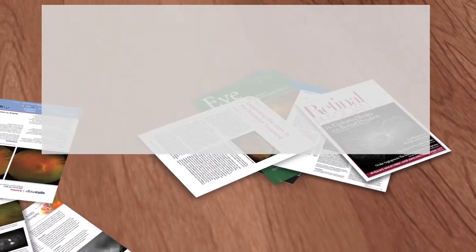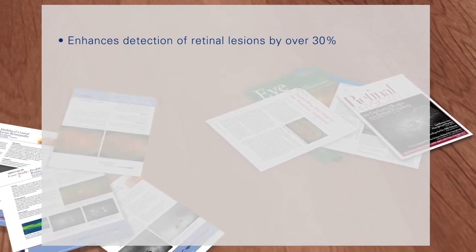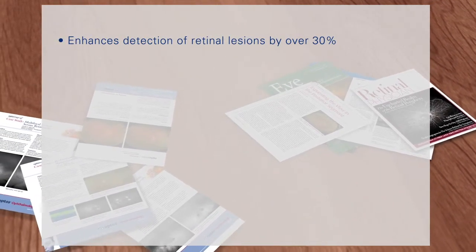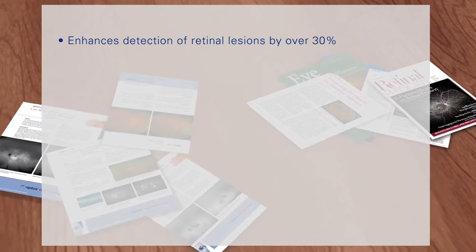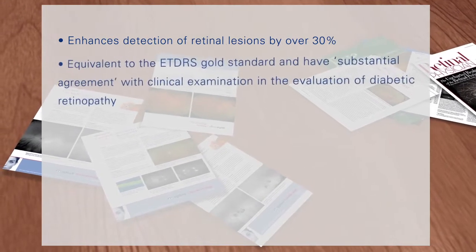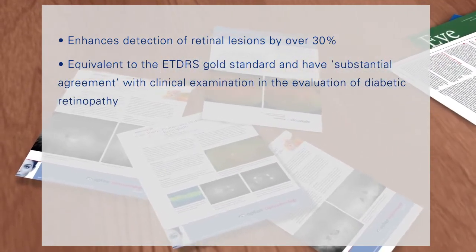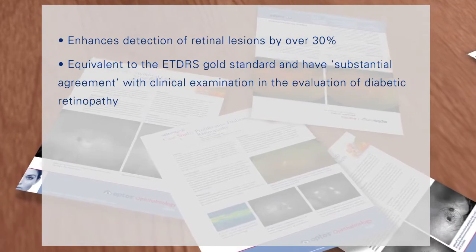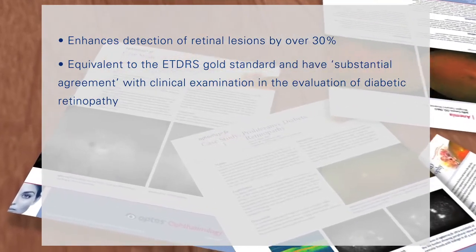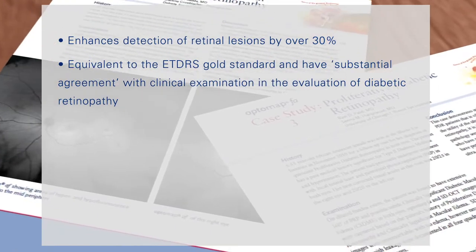Various clinical studies have found that OptoMap image-assisted fundus examination can enhance detection of retinal lesions compared with traditional fundus examination alone by over 30%. OptoMap color images are equivalent to the ETDRS gold standard and have substantial agreement with clinical examination by a retinal specialist in the evaluation of diabetic retinopathy.